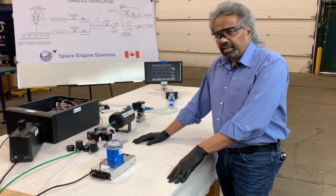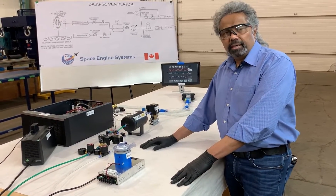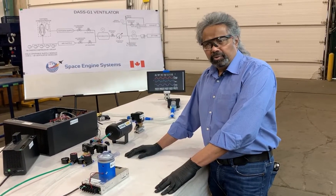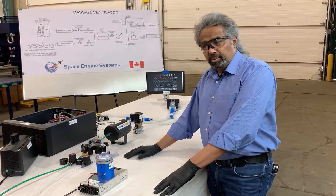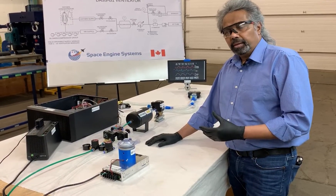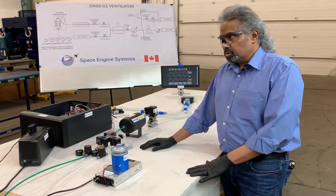The COVID-19 emergency situation came to us and we thought we'd look at the ventilator design. We looked at it and thought it was quite simple to do, and we decided to do it — and we did it in 21 days. We made sure it's quite simple, but yet highly advanced to be used either in the field or in a hospital.